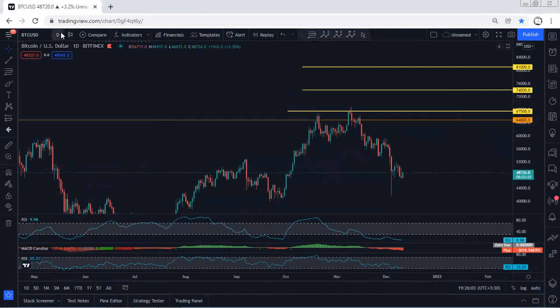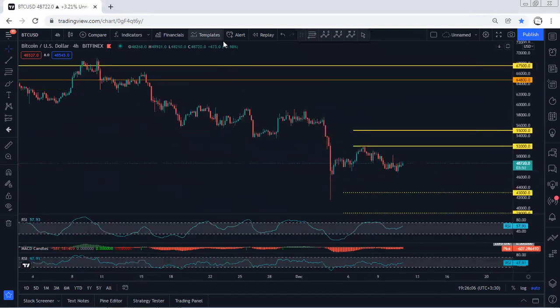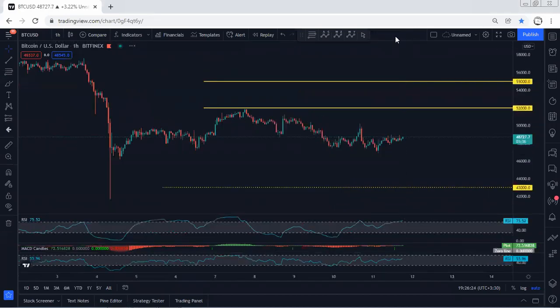Moving to the four-hour chart — similar explanation to the one-hour chart. We're looking at this as a flat; any opportunity for a buy we will take. We need to see the breakout, and the targets based on the lower time frame are 52k followed by 55k. We'll just follow the chart — if I see any update I will share. Thanks.